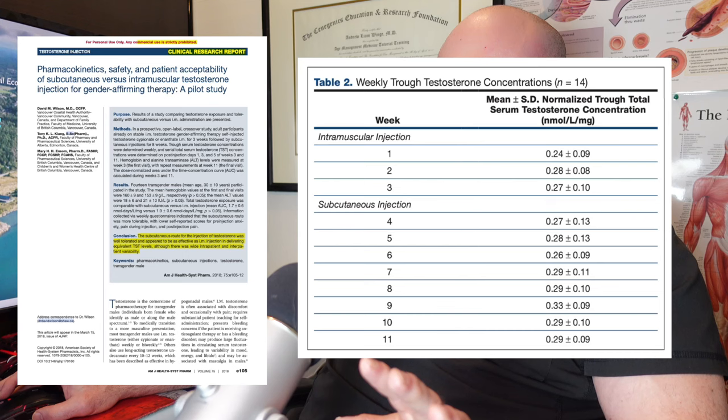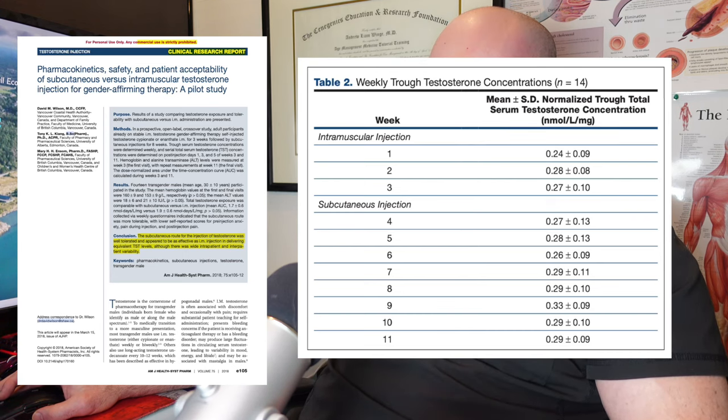Here's another study showing essentially the same thing, from the American Journal of Health-System Pharmacy: 'Pharmacokinetic, safety, and patient acceptability of subcutaneous versus intramuscular testosterone injection for gender-affirming therapy — a pilot study,' from 2016. Interestingly, many of the IM versus SubQ studies were done in transgender populations. This study enrolled transgender female-to-male individuals who had already been on testosterone for a long time.